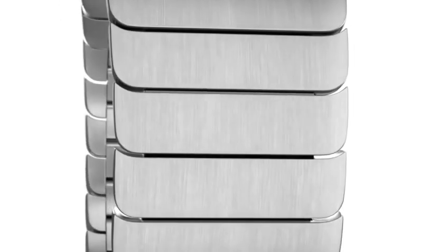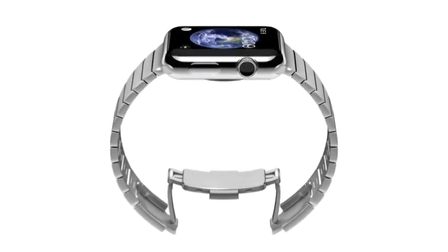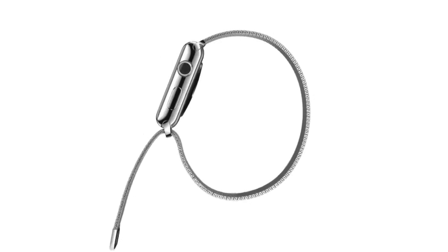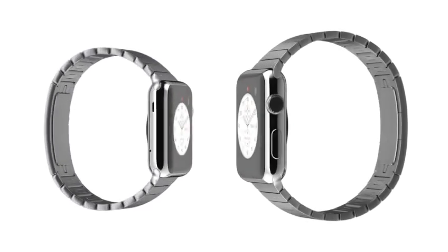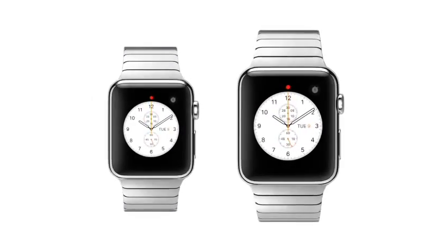The stainless steel link bracelet has a slim deployment clasp that is contained within a 2.6 millimeter band. The Milanese loop is crafted from a fluid, flexible, stainless steel mesh with a magnetic closure that has an elegant simplicity and is infinitely adjustable. And of course, we knew one size wouldn't fit everyone, so we've also developed a smaller watch with matching smaller straps.